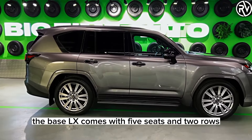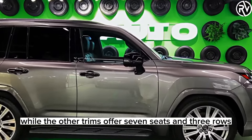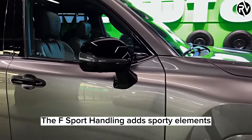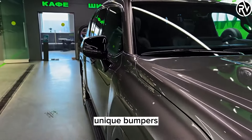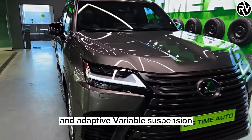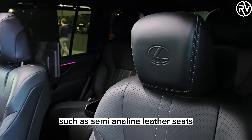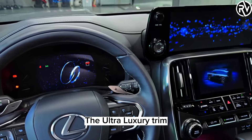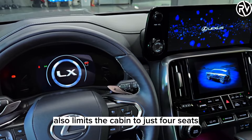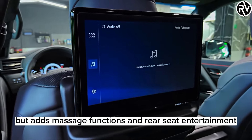The base LX comes with five seats and two rows, while the other trims offer seven seats and three rows. The F Sport Handling adds sporty elements such as a blacked-out grille, unique bumpers, and adaptive variable suspension. The Luxury and Ultra Luxury trims add more features such as semi-aniline leather seats, a Mark Levinson stereo system, and a head-up display. The Ultra Luxury trim also limits the cabin to just four seats, but adds massage functions and rear-seat entertainment.